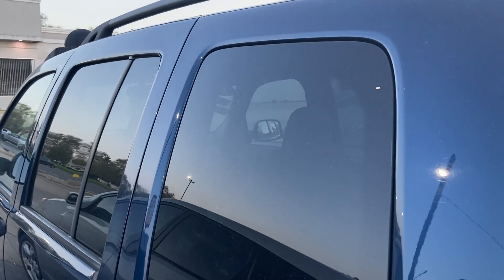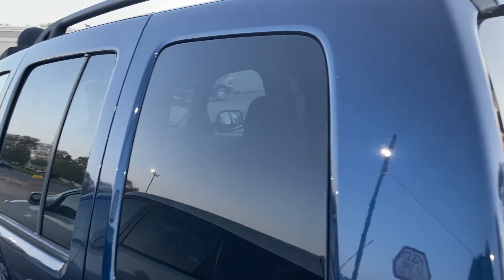Let me show you the rear seat real quick, and that pretty much does it for the 2005 Jeep Liberty CRD. Thank you for watching.